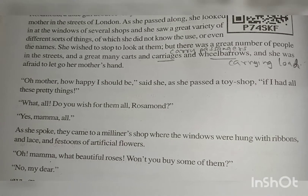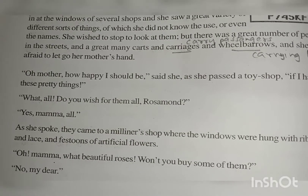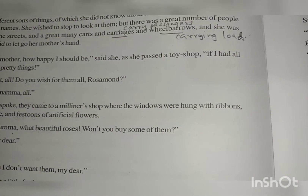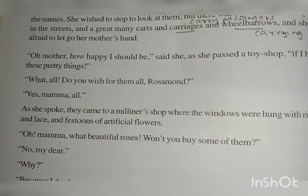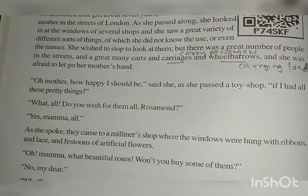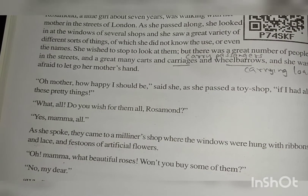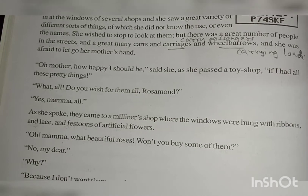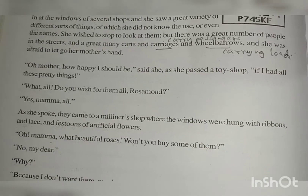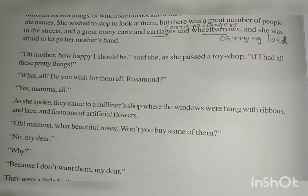Oh mother, how happy I should be! she said as she passed a toy shop. If I had all these pretty things. What — all of them? Do you wish for them all? Yes, mama, all. As she spoke, they came to a milliner shop where the windows were hung with ribbons and lace and rooms of artificial flowers. She wished all the things in the toy shop because they were very pretty. Mama asked and she said yes. After talking, they came to a milliner shop where there were many colorful ribbons, hats, laces, and artificial flowers used in decoration.